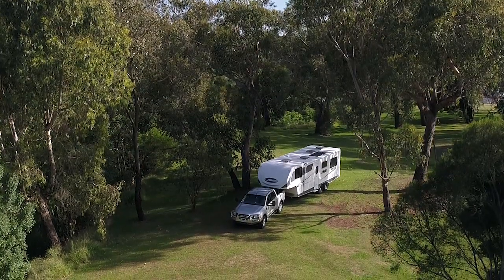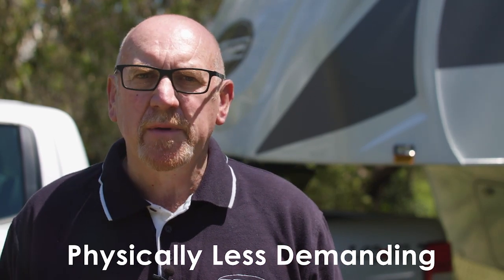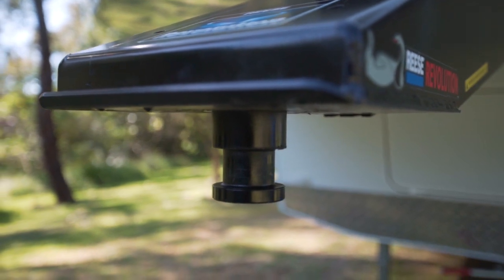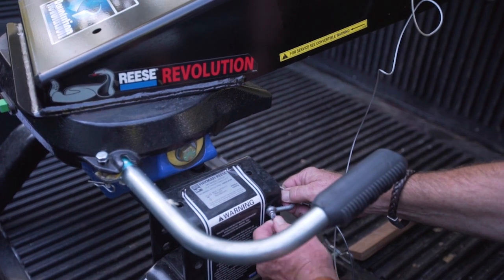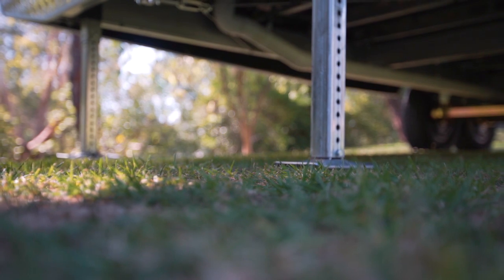Hitching your tow vehicle and fifth-wheeler is simple as you've got great visibility. Fifth-wheelers make a great option for travellers who are looking for a less demanding style of RV, as there is no requirement to physically adjust or move anything. You simply reverse your tow vehicle up to the pin box, ensure the pin and the hitch plates are in alignment. The pin is then channelled into the hitch plate. If you have done this correctly, the unit will lock into place automatically. Do your double checks to ensure that the unit is fully engaged and connect the electrics, just like a caravan. Lift up your landing legs and you're ready to go.